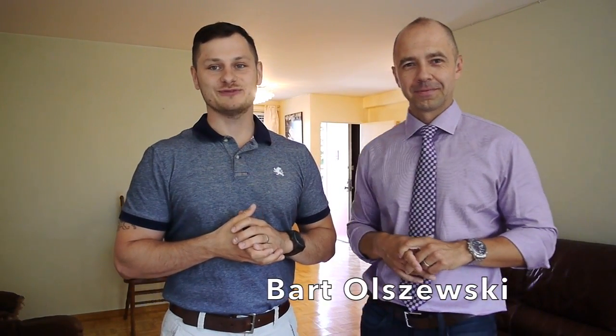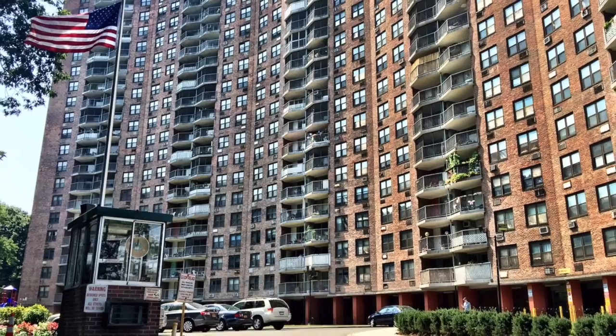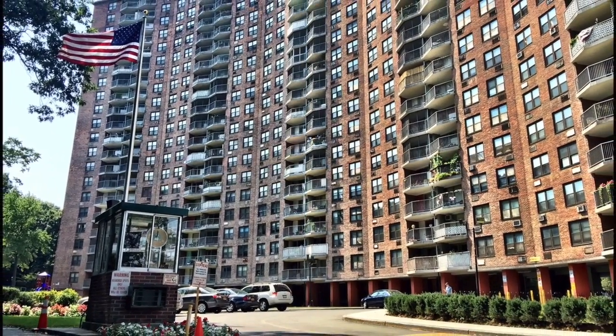Hey everybody, it's Michael Marek and Bart Olszewski. Welcome to Forest View Crescent. Today we are really excited to take you on a tour of a spacious, over 750 square feet apartment for sale.